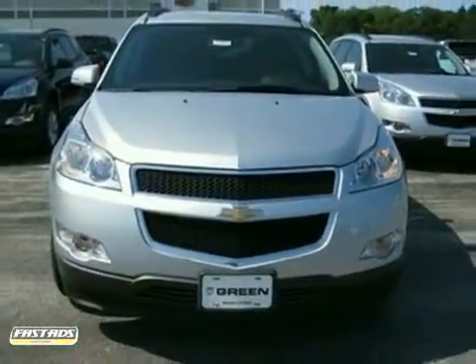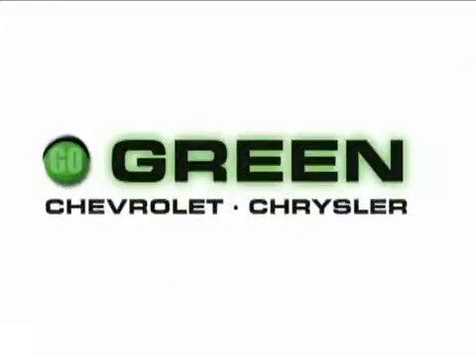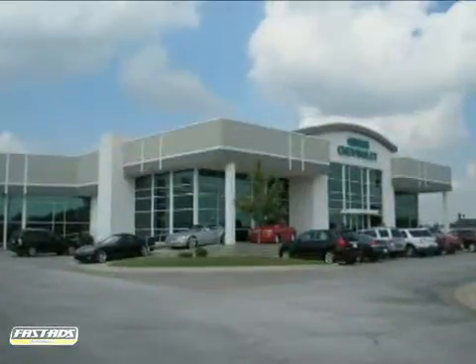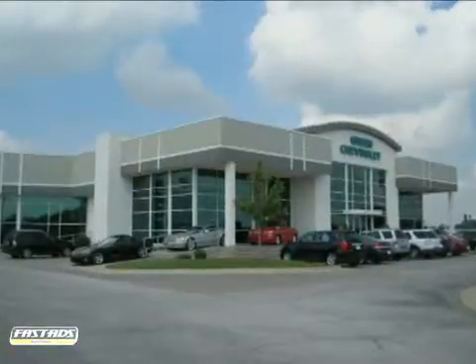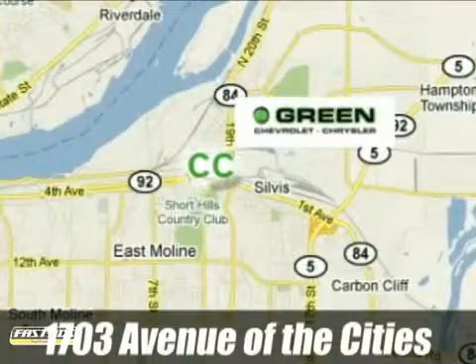Come in and take a look for yourself. Go green at Green Chevrolet Chrysler. Email or call us today to schedule a test drive, or stop on by. We're conveniently located just off Avenue of the Cities in East Moline, Illinois.